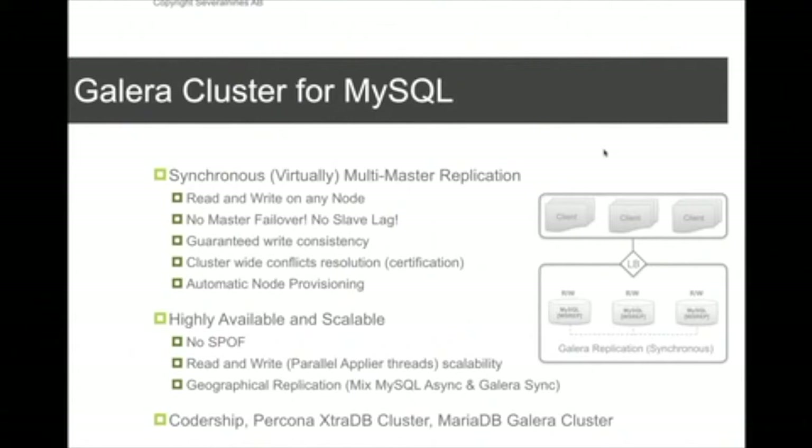Galera cluster is another clustering solution for MySQL, primarily targeted for applications using the InnoDB storage engine. It was developed initially by a company called Codership, and they started putting out demo releases of Galera cluster around 2009. Several lines started putting out a database deployment package with Galera around 2011, so they were quite early in adopting it.